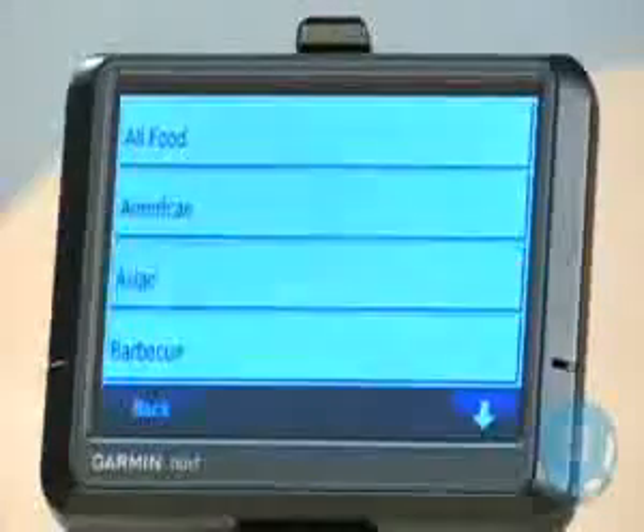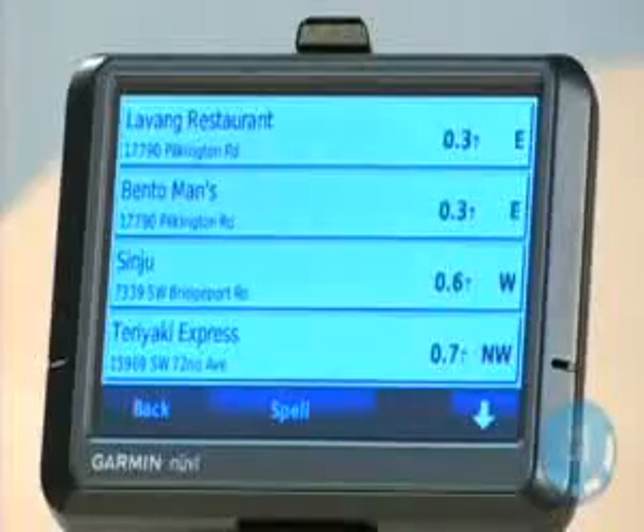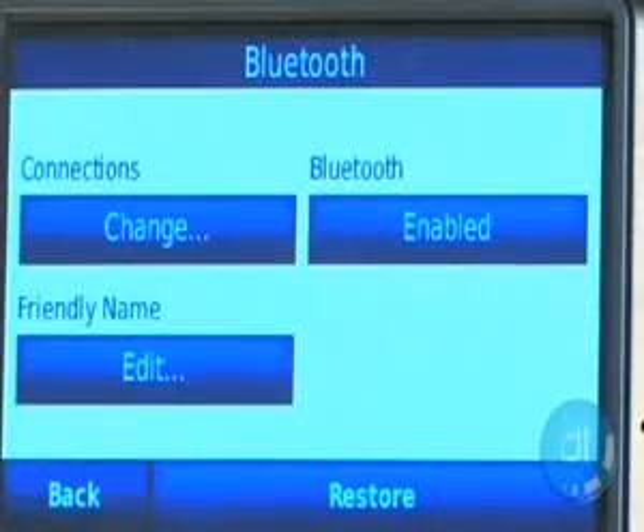Computer-generated voices often sound very awkward, but Garmin sounds relatively natural and pronounces names fairly accurately. The Bluetooth speakerphone on this unit is also surprisingly easy to set up and offers quality comparable to a standalone unit.